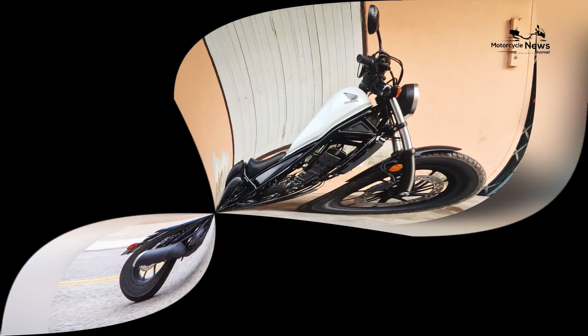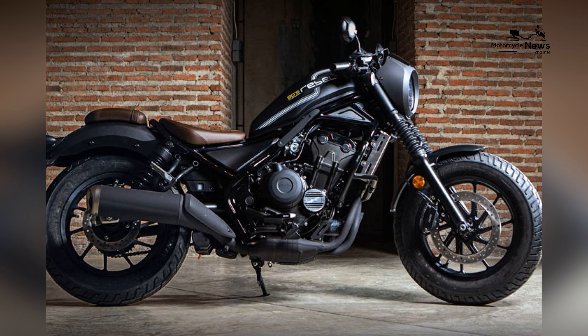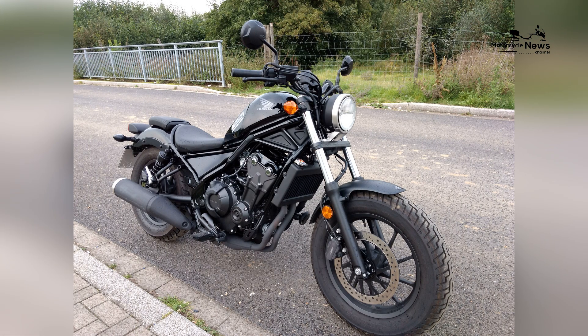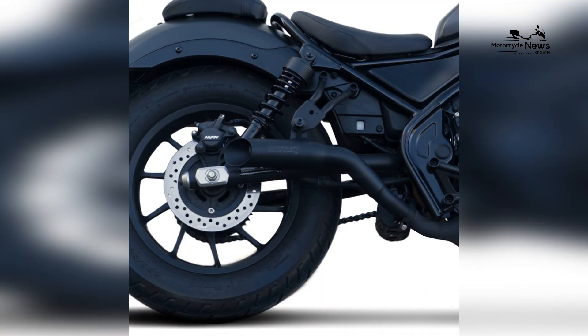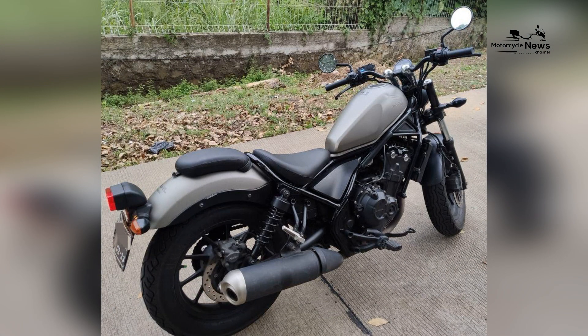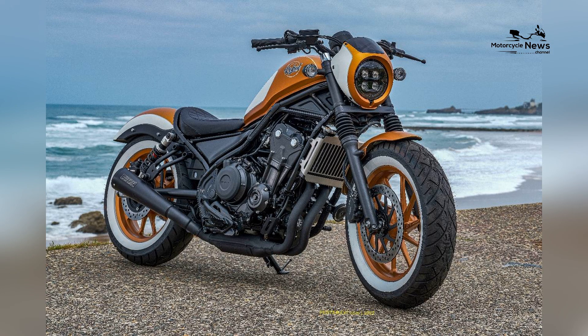Nimble Handling and Low Seat Height. Designed for nimble handling, the Honda Rebel 500 features a compact chassis and a low seat height that contribute to its responsive and easy-to-handle characteristics. The bike's balanced geometry and user-friendly ergonomics make it comfortable for beginners to confidently navigate through city streets, master the basics of cruiser riding, and enjoy the relaxed and laid-back experience that cruiser motorcycles are known for.